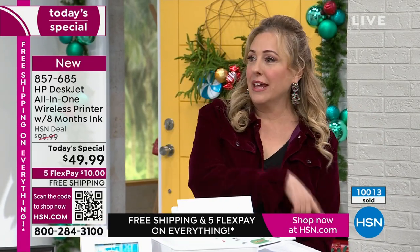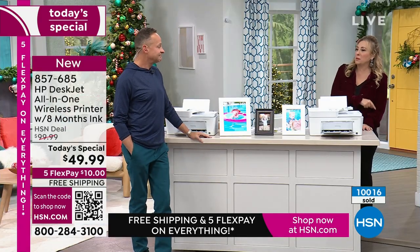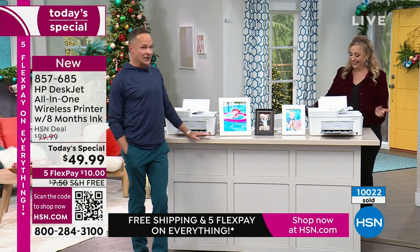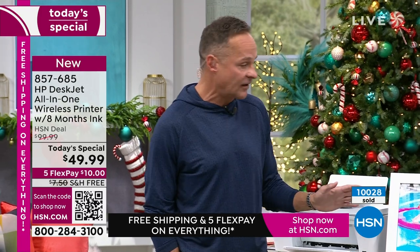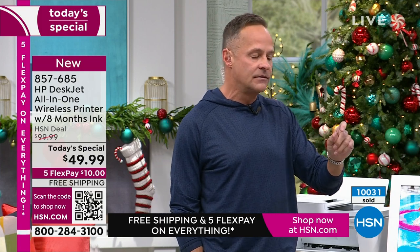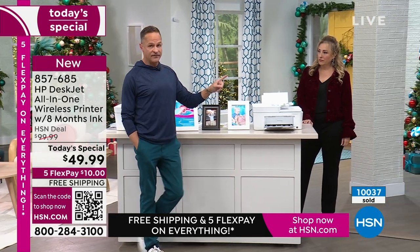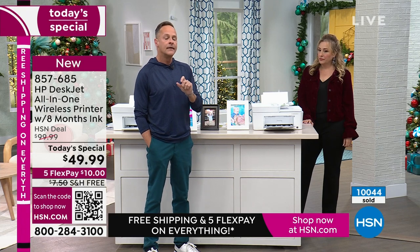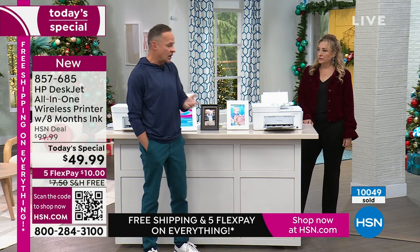We just went over 10,000 sold just today. Yesterday, HP came to us and said we're going to do something special. We've got a 17-inch laptop coming up in about 15 minutes. You mentioned taxes — anytime you have a lot of copying, scanning, printing, this has an auto dock feature built into it. I don't think we've ever sold a printer with an auto dock feature at this low of a price. This is normally a $100 printer and would be a good deal at that.